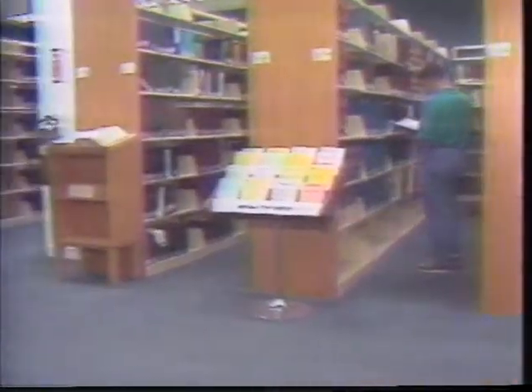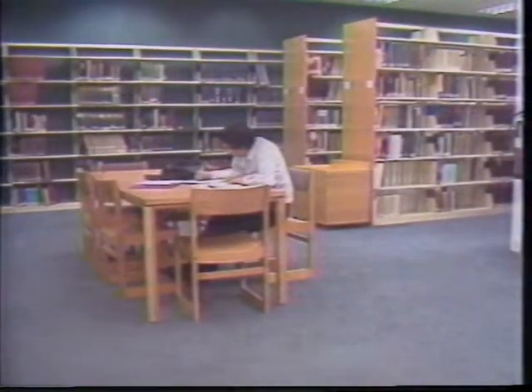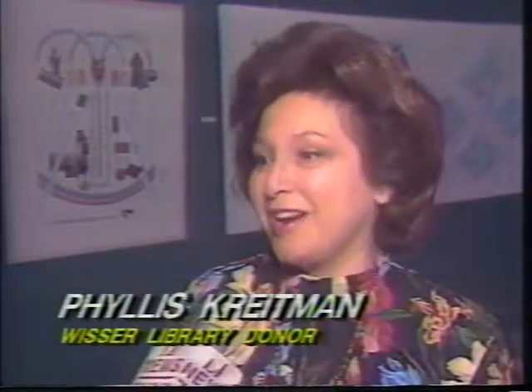This may look like your average college library with books, desks, and students studying, but the New York Institute of Technology's Wisser Library is not just a library — it's also a not-for-profit art gallery. We have ongoing art shows here; every month we bring in another art show. We have another show coming in at the end of this week, and then we'll take a sabbatical for the summer.